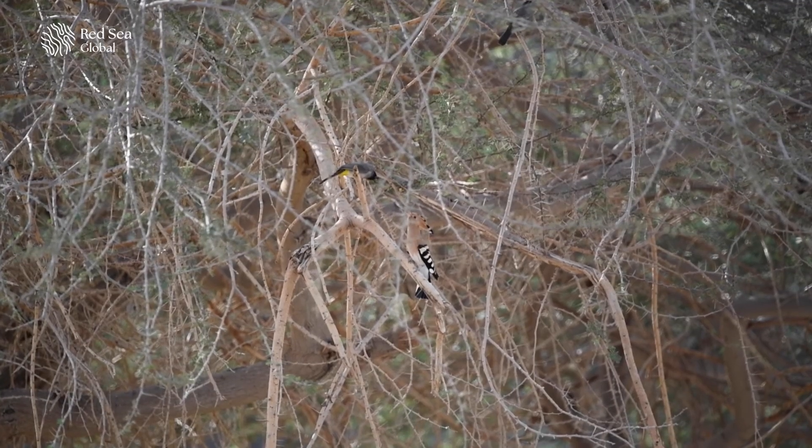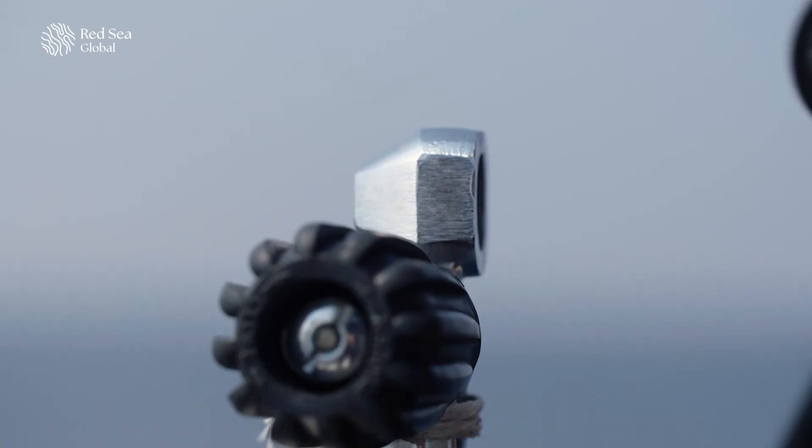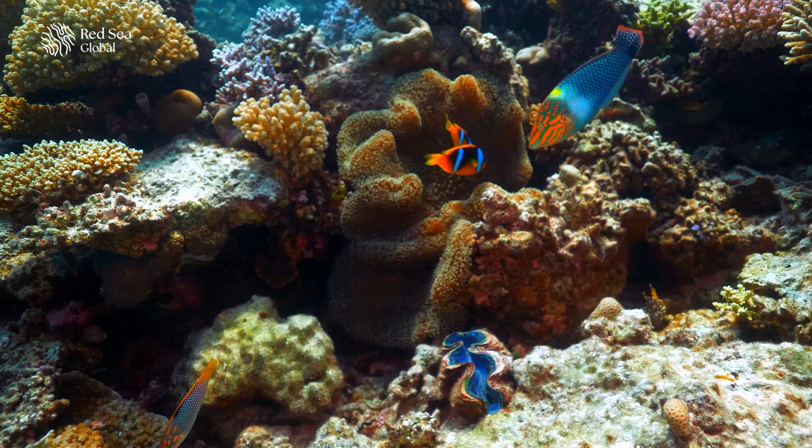When we started thinking of the concept, we had to first think about the guest experience. We dived the island for two days — that's really where we experienced the true Sheybarah. What was uncovered was the unspoiled corals there. We knew that's what people would come for.